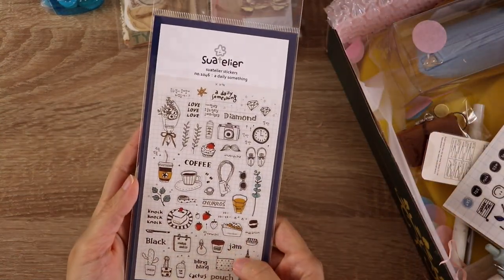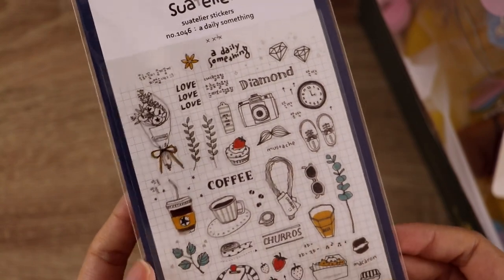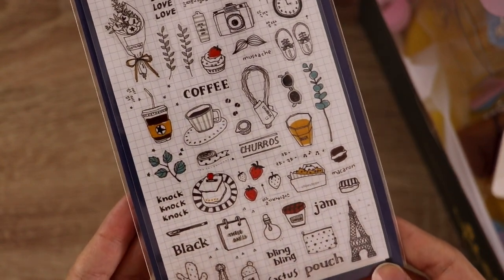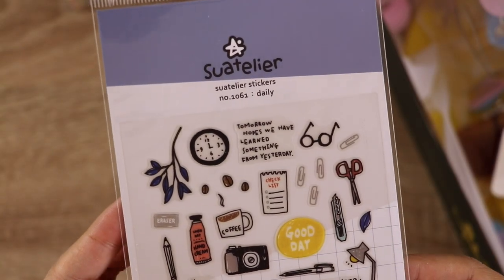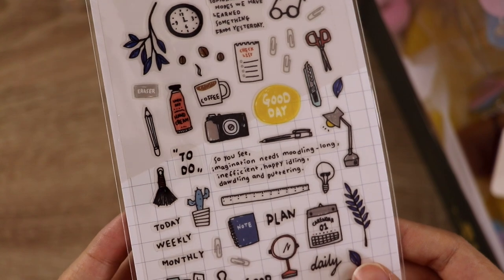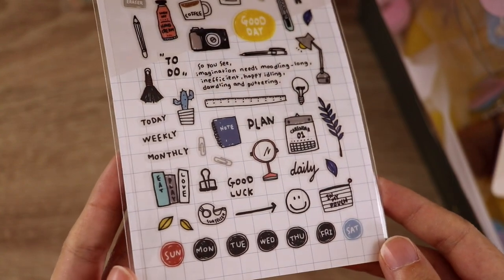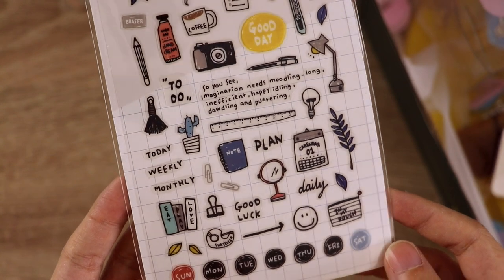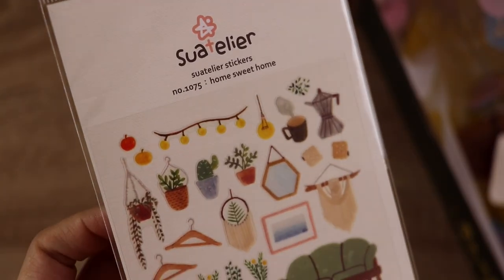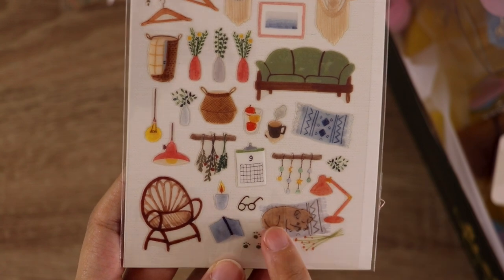For stickers, I ended up really liking the Swatelier stickers from my last Stationery Pal order, so I picked a bunch more. This set is called A Daily Something, and what I really like about their stickers is that they are teeny tiny — some of them are larger but a lot of them are very very small. So they work really well in my passport size journal as well as in my Hobonichi Weeks where I don't want to take up too much of the page. This is their Daily set. In my Hobonichi Weeks planner I want a little bit of detail, something colorful, something that will just add a little bit of personality to the page. This one's called Home Sweet Home.